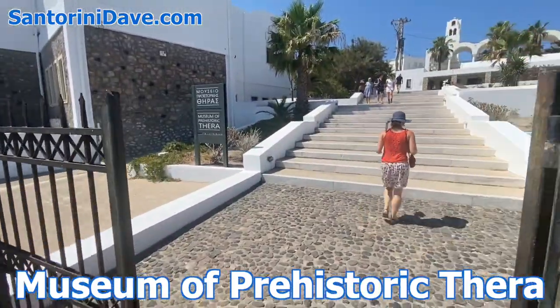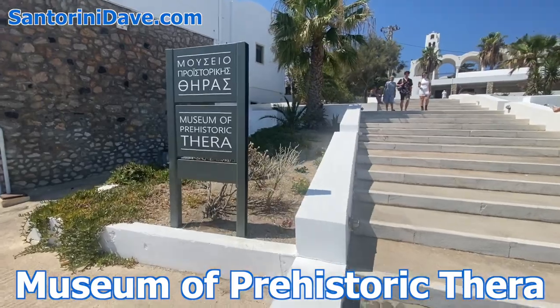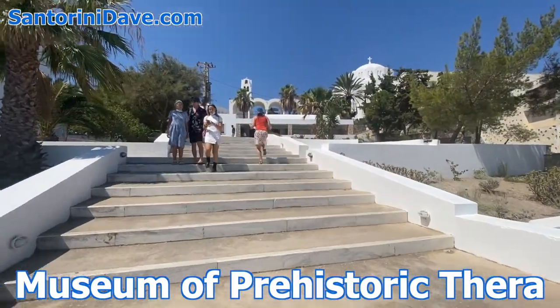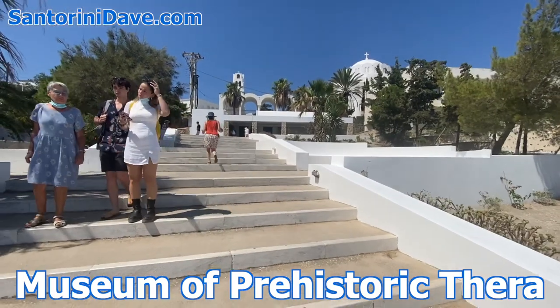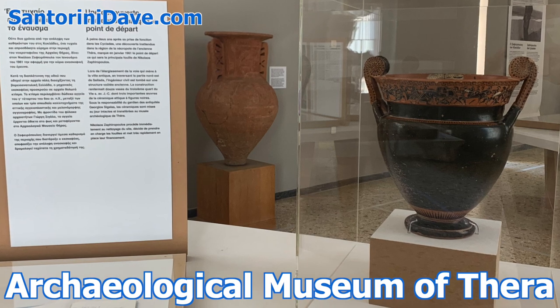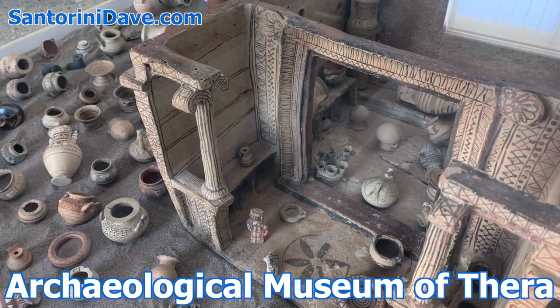Fira is home to two great museums: the Museum of Prehistoric Thera, featuring art, artifacts, and jewelry from the main villages of Akrotiri in Santorini and Crete; and the Archaeological Museum of Thera, which is small but has an impressive collection of artifacts excavated from the island's rich history.